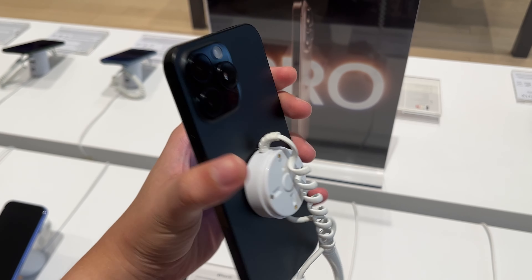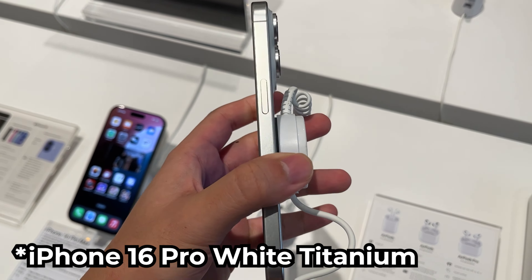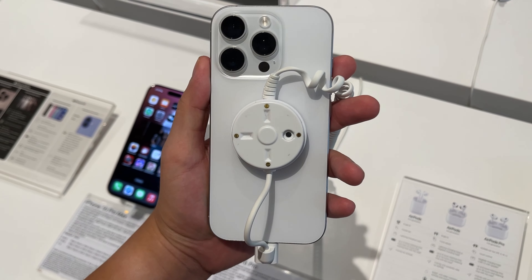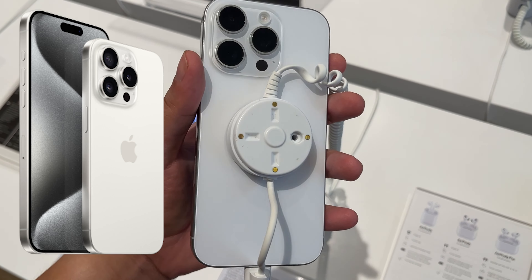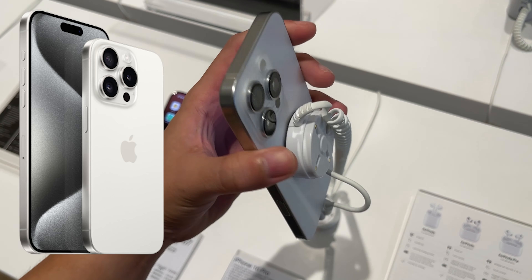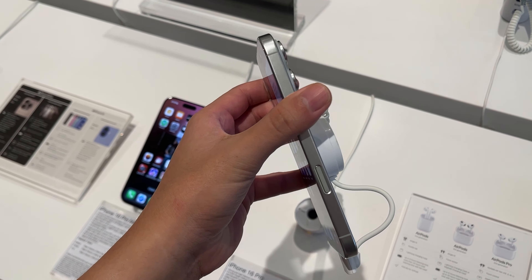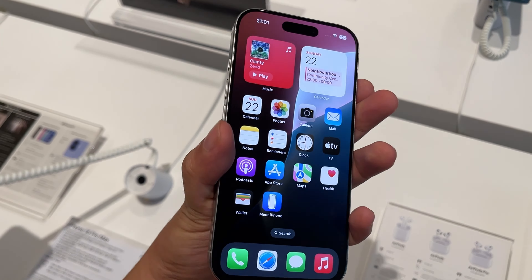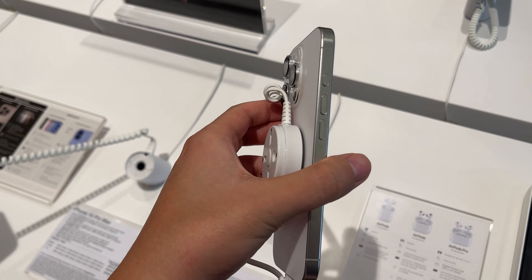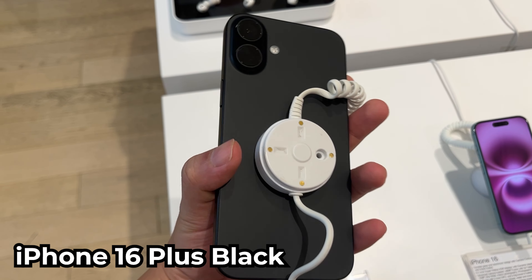iPhone 16 Pro in White Titanium. This year the white actually looks white, compared to last year's iPhone 15 Pro which was more of an eggshell cream color. This year they made it colder and whiter, and the sides are more silver compared to last year's yellowish finish. I really like their color choice on the white — looks really clean.